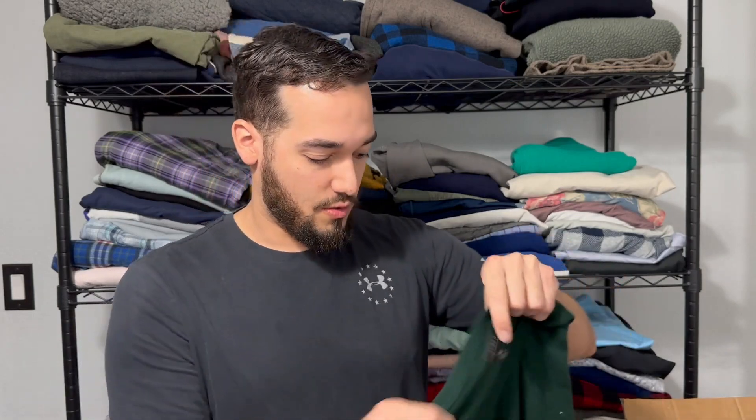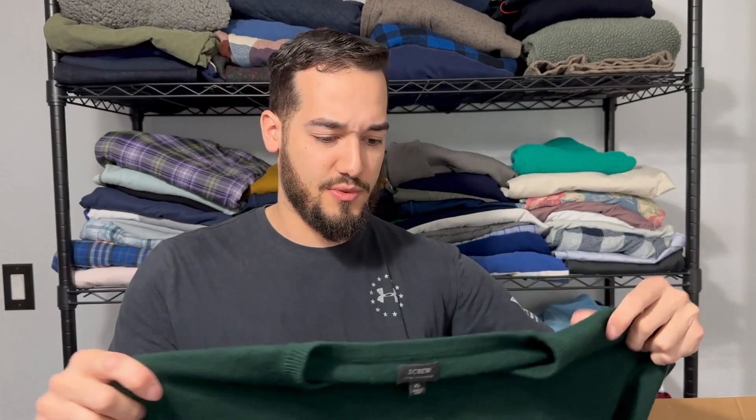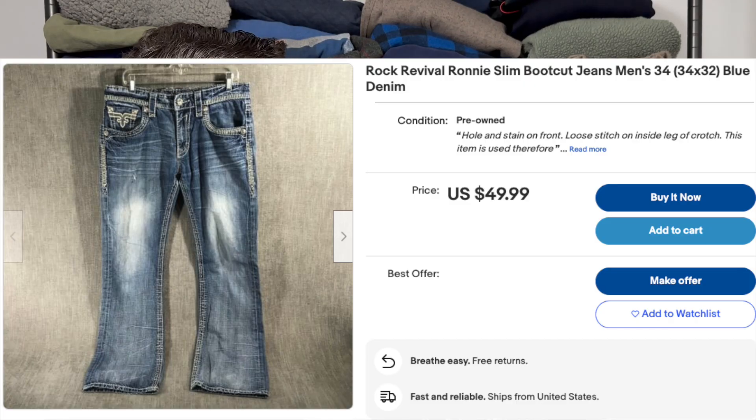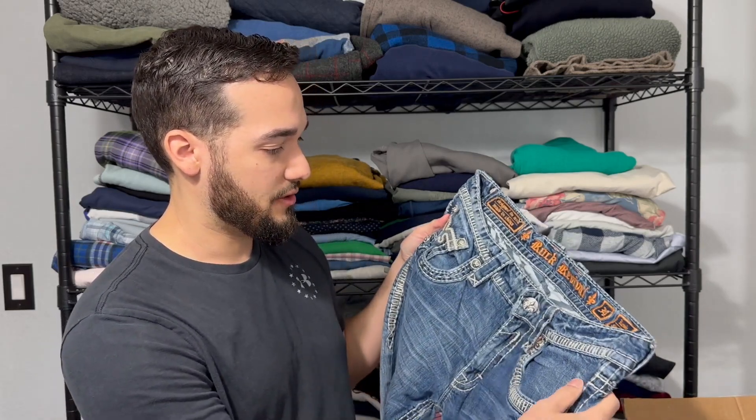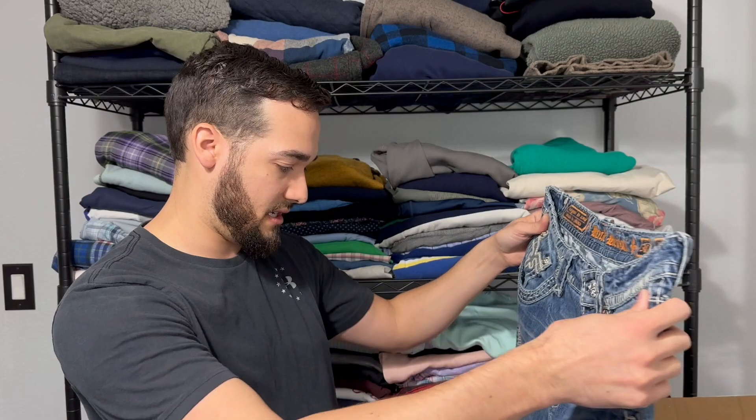Next up we have this J.Crew 100% cashmere. This is a long-sleeved green, it's an XL, so really good size, and it's 100% cashmere, so this is a really good piece. Right here is probably one of the better pieces — this is Rock Revival. The back patch is still here with all the letters, which is really important. You want to make sure that the little button covers are here and all these little studded pieces, because those typically fall off. This is a size 34 slim boot cut — a tremendous piece. This one is likely almost as profitable as all three pieces we already went through. When you get these kind of boxes, you hope there's a piece like that to pay for items that may only break even.